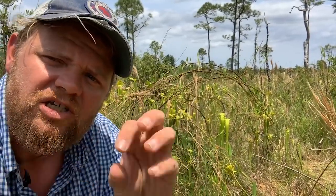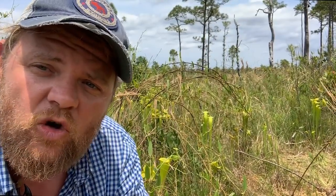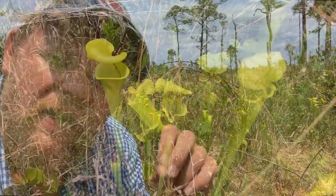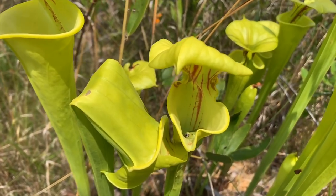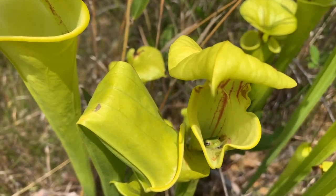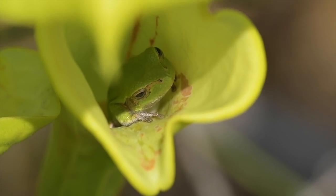Other species however have evolved to actually take advantage of these pitcher plants to help them catch food as well. And that's exactly what I just found. If you look inside of this pitcher plant there's actually what's known as a pine woods tree frog. It's really cool — they're absolutely beautiful. I was out here looking for Venus flytraps but we're going to switch gears here for a moment and we're going to set up and photograph this frog.